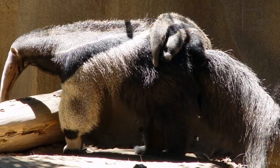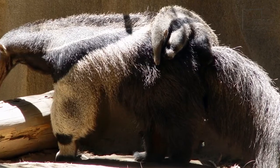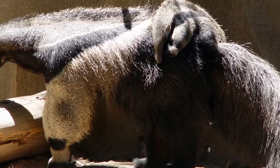The giant anteater has coarse hair which can be gray or brown in color, with a white-banded black stripe running along its body. The giant anteater also has a long, bushy tail which can be 2 to 3 feet long.